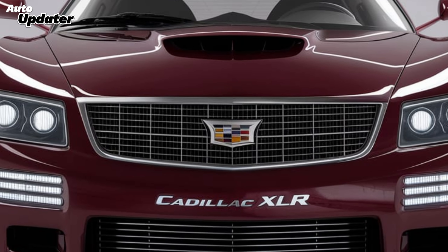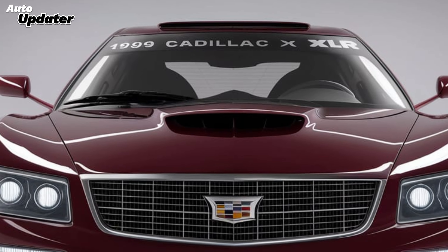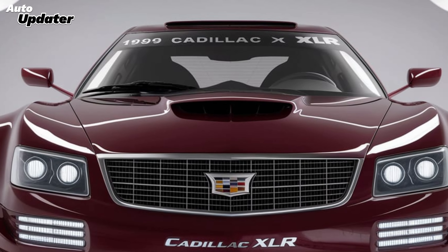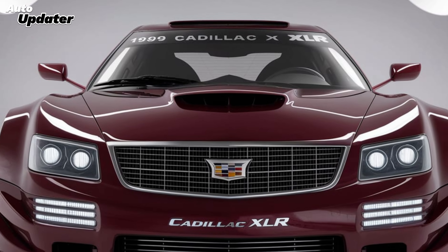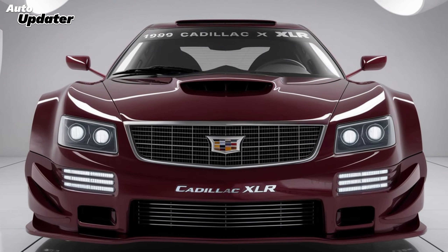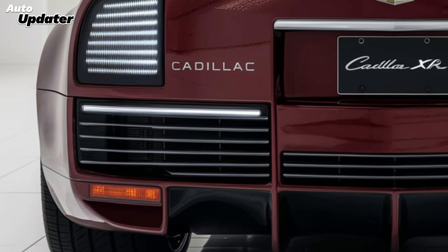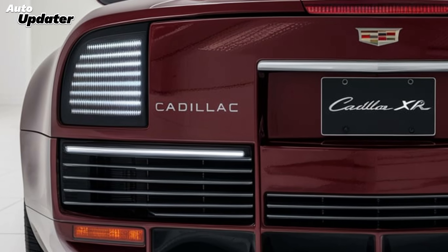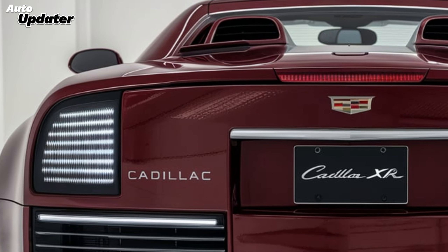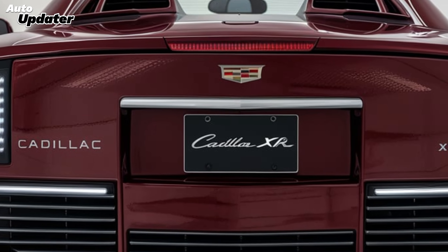Now let's talk about what's under the hood. The 2025 XLR is powered by a 4.2-liter twin-turbo V8, producing 550 horsepower and 640 lb-ft of torque. That power is sent to the rear wheels through a 10-speed automatic transmission. The result? Zero to 60 in just 4.2 seconds, making it one of the fastest luxury convertibles in its segment. The adaptive suspension system ensures a smooth ride while offering enough feedback for spirited driving — whether you're cruising the highway or tackling twisty backroads, the XLR keeps you connected to the road.